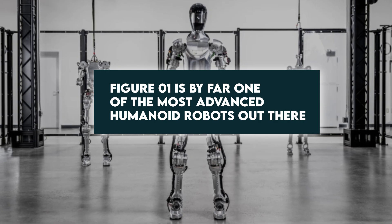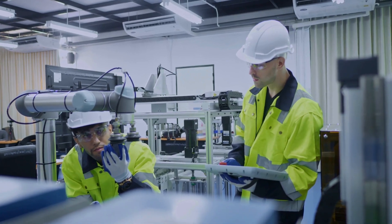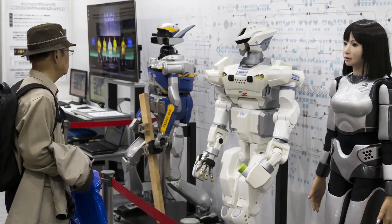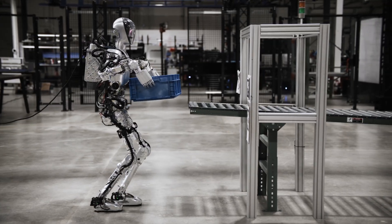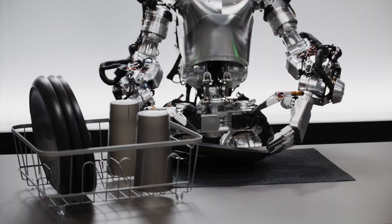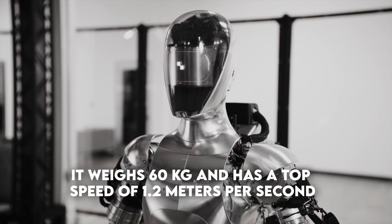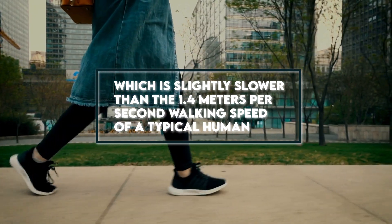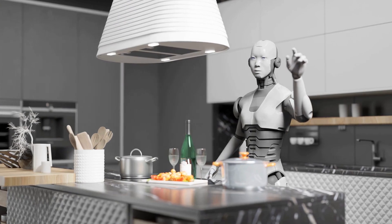Figure One is by far one of the most advanced humanoid robots out there. There is no doubt this marvelous invention will lead to more breakthroughs in the AI and robotics industries. It has an aesthetic, human-like form, standing 5 foot 6 inches tall and able to handle a payload of up to 20 kilograms. It weighs 60 kilograms and has a top speed of 1.2 meters per second, which is slightly slower than the 1.4 meters per second walking speed of a typical human.